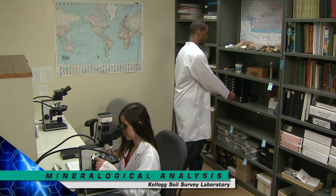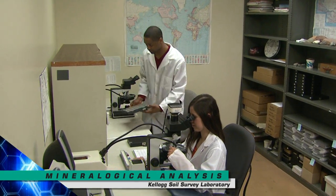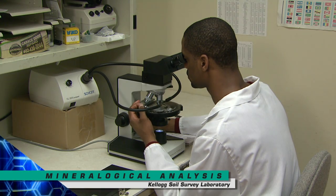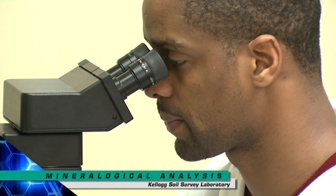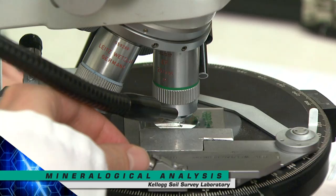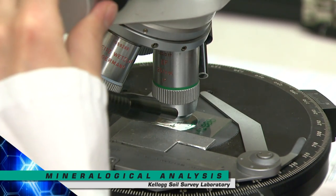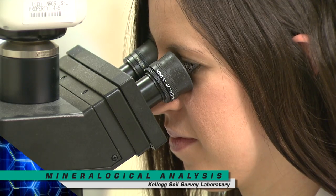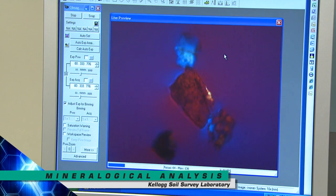In the soil mineralogy section, soil minerals are identified and quantified. Much of the reactivity of a soil is due to certain minerals, which influence soil characteristics such as availability of plant nutrients, the capacity of the soil to hold water, and the rate water moves through the soil. Soil mineralogy also influences engineering interpretations such as shrink-swell potential and suitability for use as construction material.